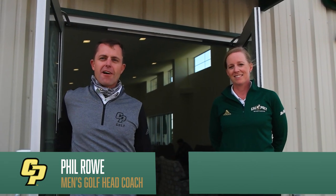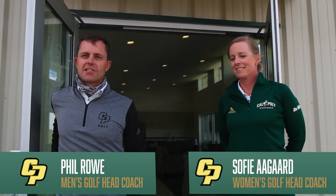Welcome to the Mustang Golf Academy. This is coaches Philip Rowe and Sophie Agar. We're delighted to be able to show you around our new facility. Come on inside and we'll show you around.